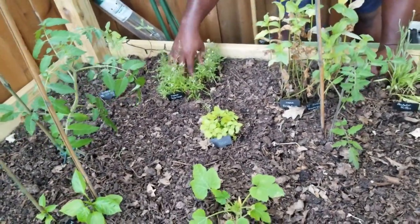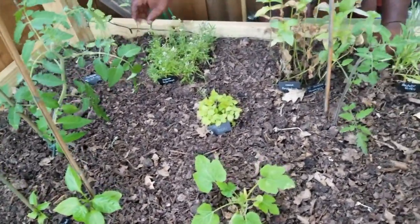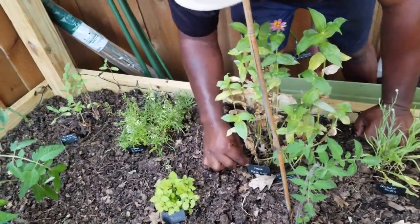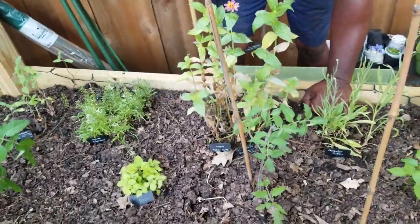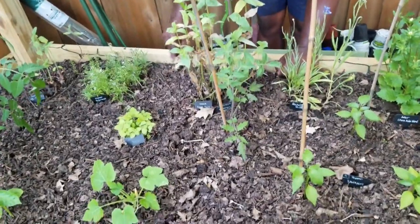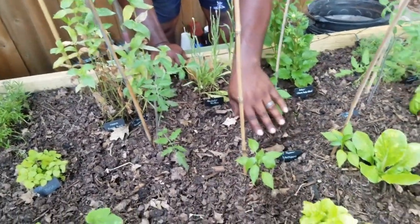These are a mixture of alyssums — the Royal Carpet and the white ones — and they're actually going to seed now so they're gonna reseed themselves. This is a zinnia, the Purple Print variety. I'm surprised it's not bigger, it looks kind of rough, but we'll get it going.